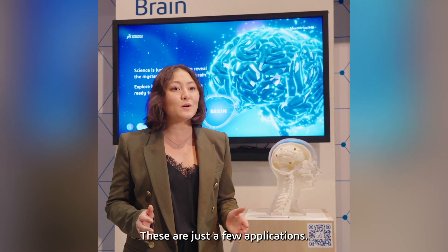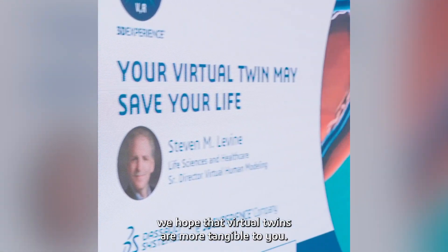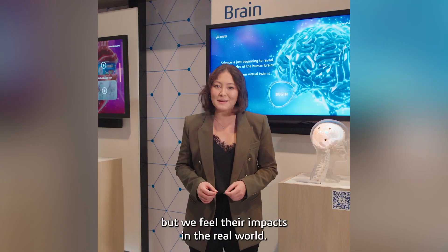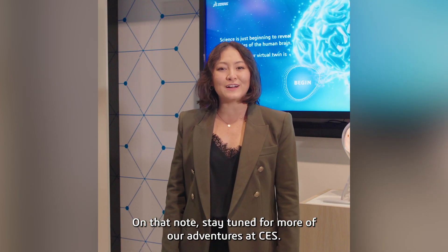These are just a few applications. After this video, we hope that virtual twins are more tangible to you. Virtual twins might live in the virtual world, but we feel their impacts in the real world. Stay tuned for more of our adventures at CES.